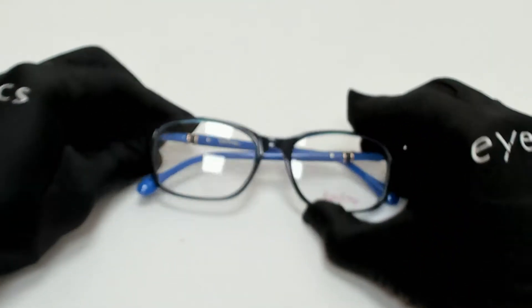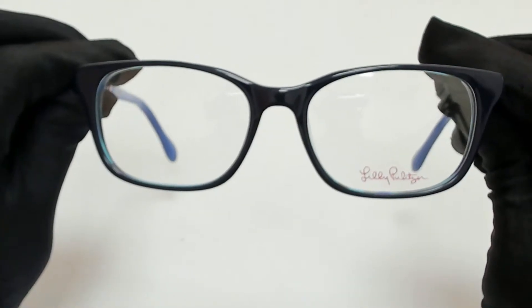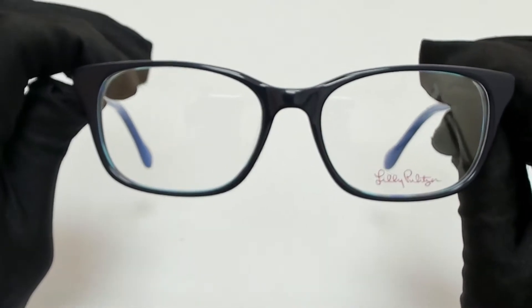Hi, greetings from iSpecs.com. I'll be demonstrating Lilly Pulitzer Eyeglasses Model Bailey, color code SK.